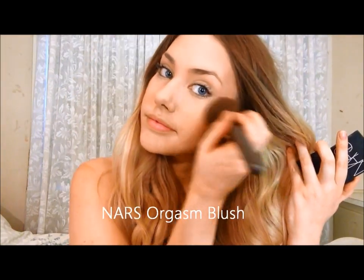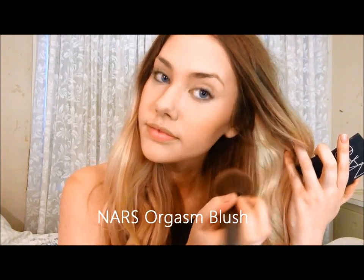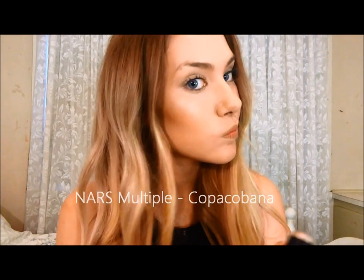Another iconic NARS product — the Orgasm blush. This is gorgeous for a night out and complements Laguna perfectly. Can you tell I have a NARS fetish? Once you highlight, you will never go back. And I'm using their multiple in Copacabana and I'm just going to blend that onto the tops of my cheekbones.